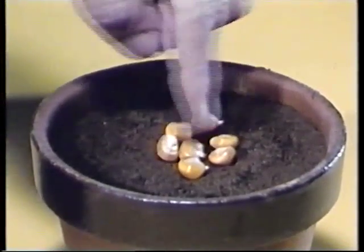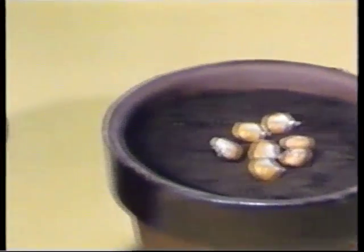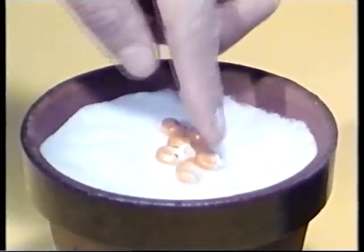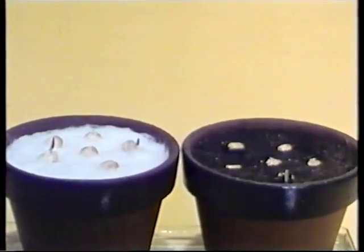We put some seeds in these two vases of flowers. In this one there is the ground. In these two vases there is cotton. All the rest is the same.